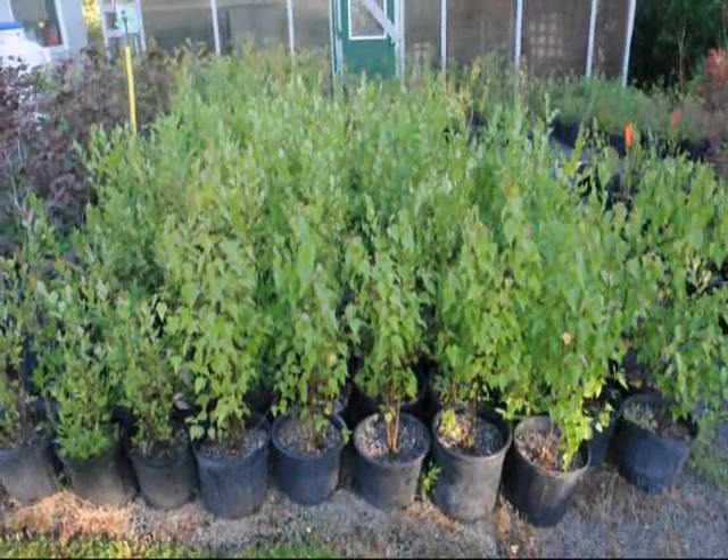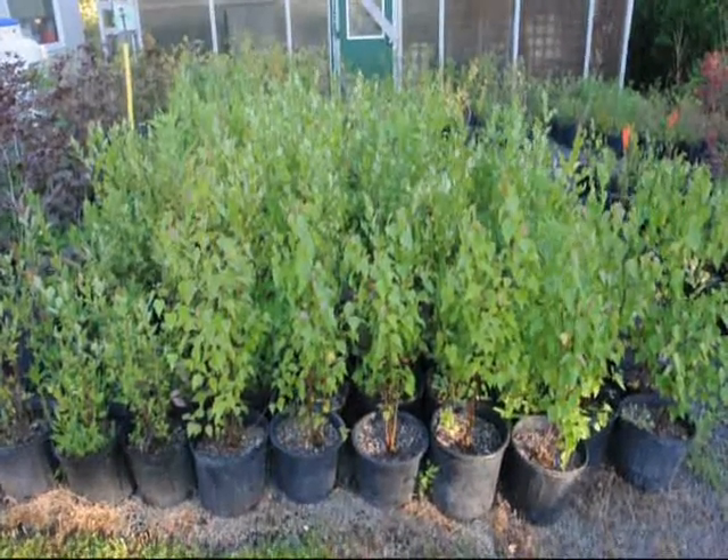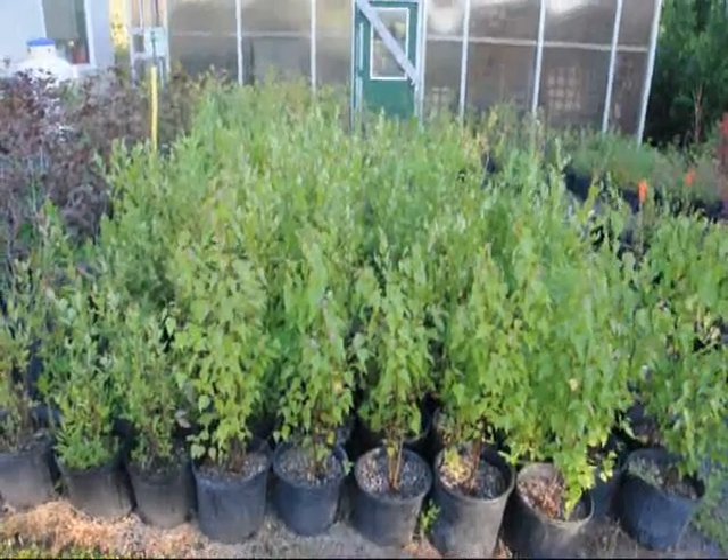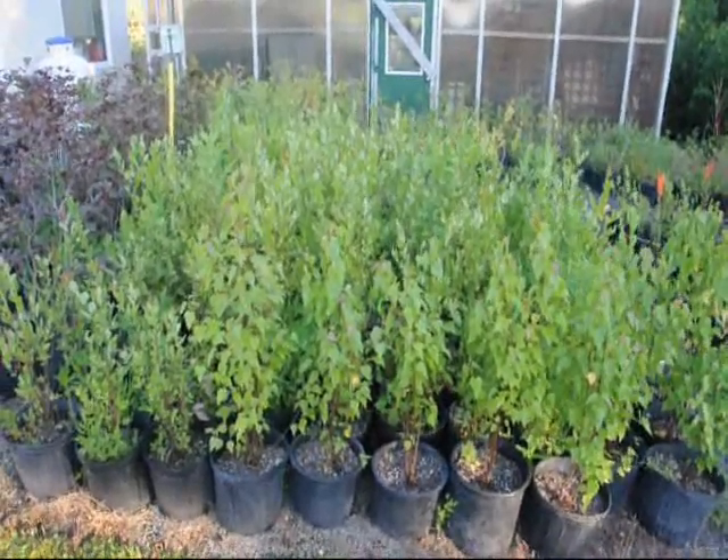These are our small two to three foot river birches in pots — they're in a number three pot. They're ready for pickup. We have a lot of other river birches as well that are slightly larger.